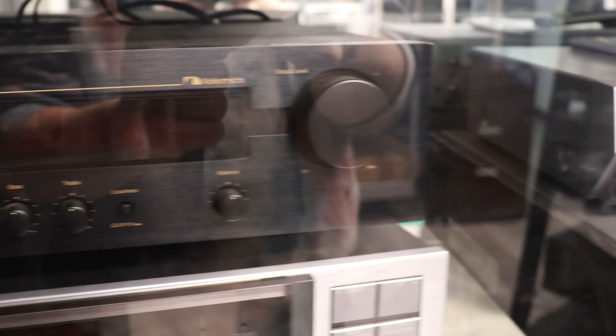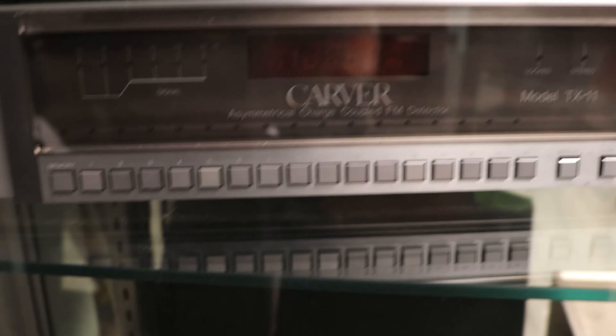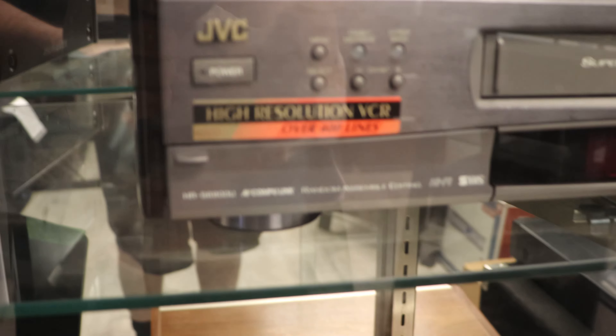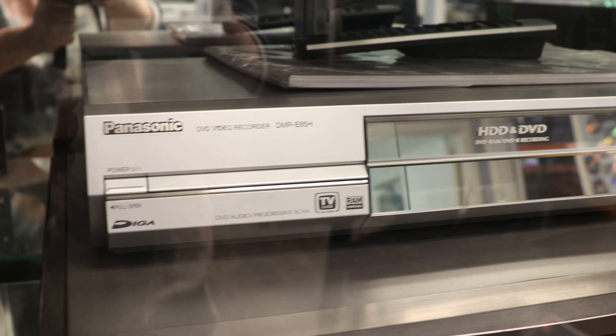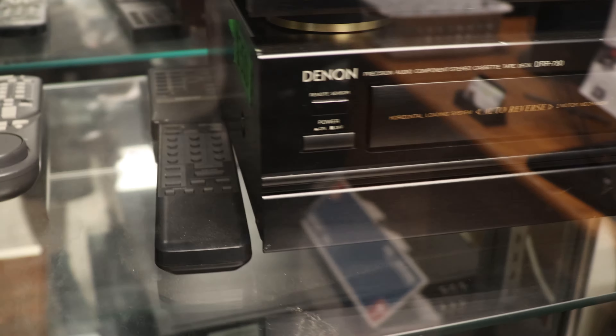We've got a Technics EQ and vintage receiver set, and then a Nakamichi receiver with AM-FM built in, and then a Carver FM tuner. We've also got probably JVC's best VCR — it's got the S-Video connector and plays Super VHS. And then we've got the Panasonic hard disk drive DVD recorder. This is really cool: a Denon cassette deck that loads horizontally and uses a remote control.